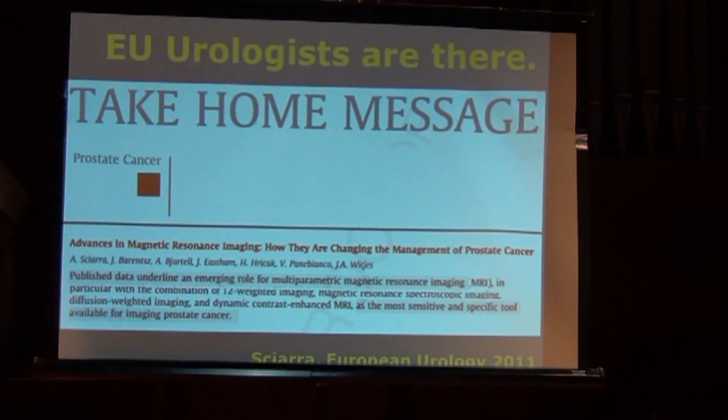The Europeans are about two to three years ahead of us in urologists and radiation oncologists embracing the value of MRI. European Urology published a summary stating that published data underlines the emerging role for multiparametric MRI as the most sensitive and specific tool available for imaging prostate cancer. This is quickly being embraced now also in the United States.